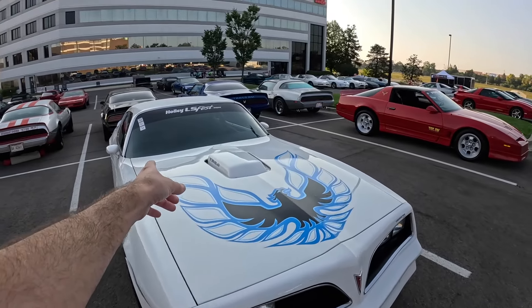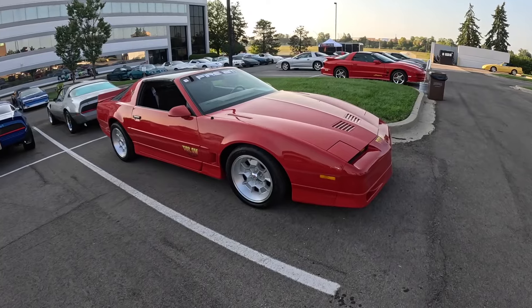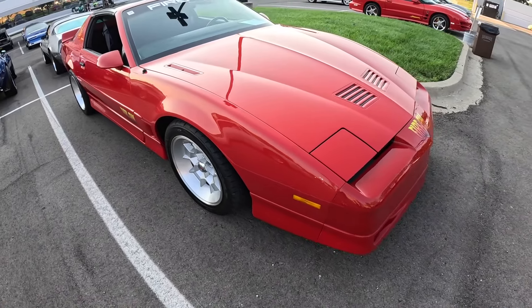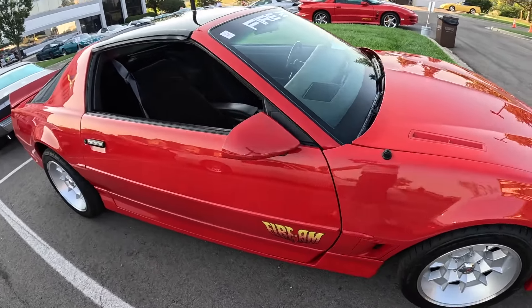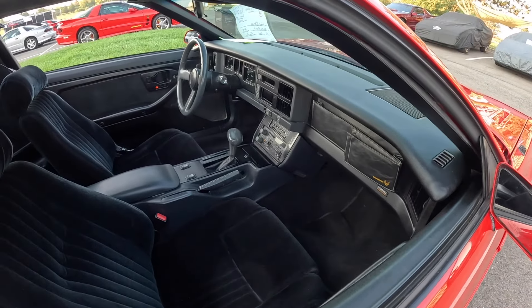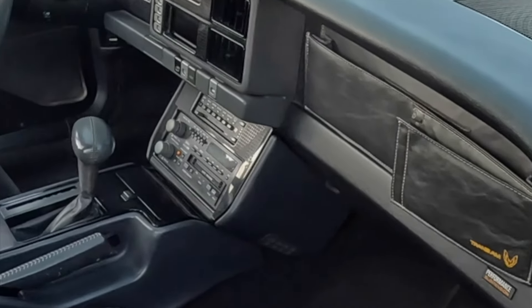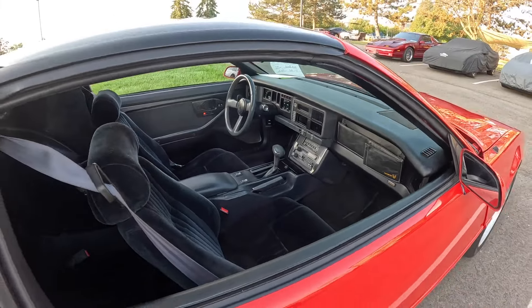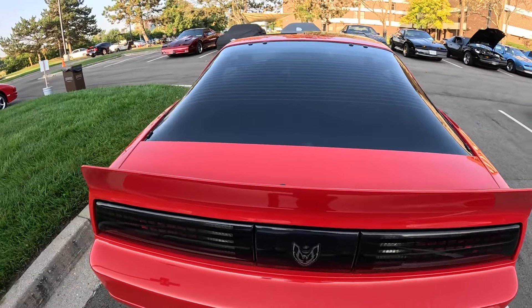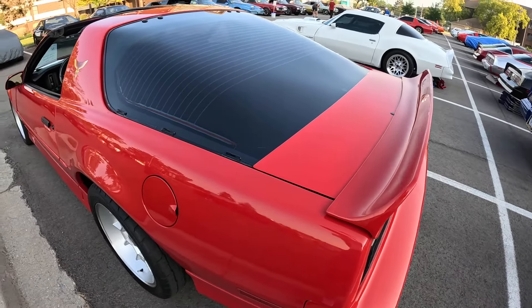The Trans Am here has apparently been to the Holley LS Fest. And here's a third gen FireAm. Dig the honeycomb wheels on the third gen. Let's take a peek inside - this one looks like it's got just a stock interior. Check out that stereo - it's definitely 80s: cassette player, equalizer, all that good stuff. And it's got almost like a second gen Trans Am spoiler - what they call the Ducktail spoiler. They've apparently made one for a third gen Firebird.